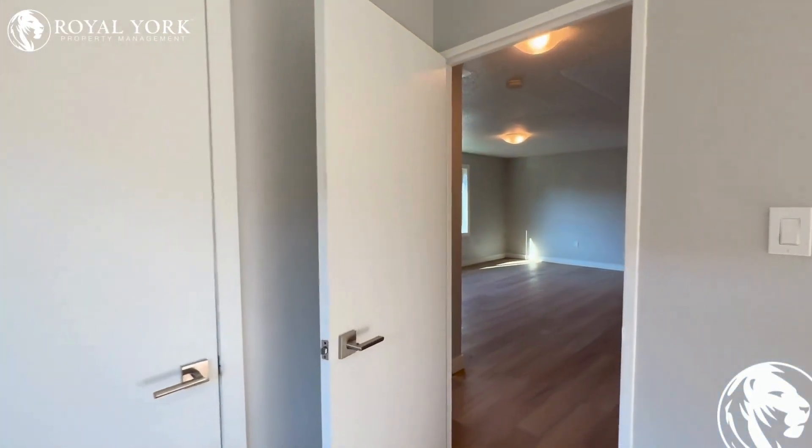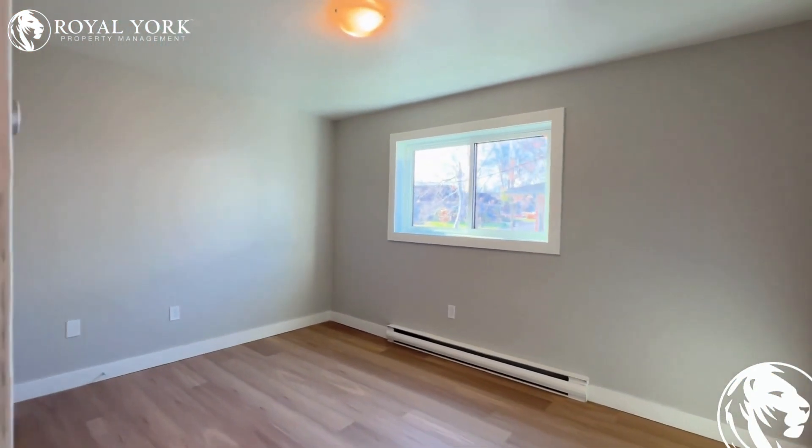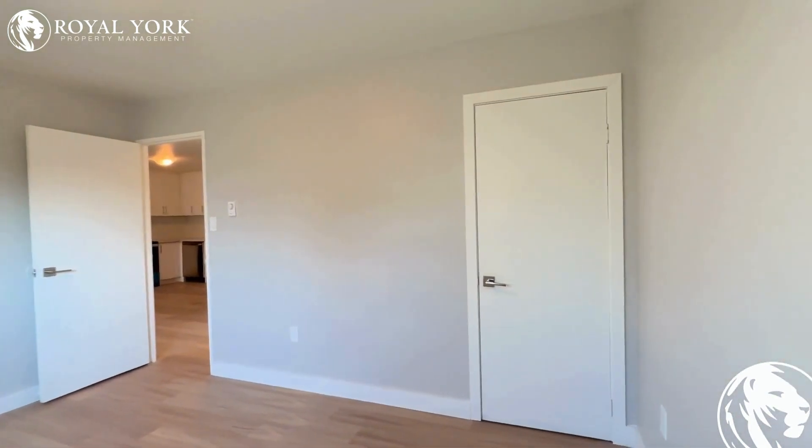Moving forward to the final bedroom — this is the primary bedroom. This features enough space for a king-size bed with one night table, or a queen-size bed with two night tables, whichever you prefer. Additionally, it does have a storage closet over to the right as well.